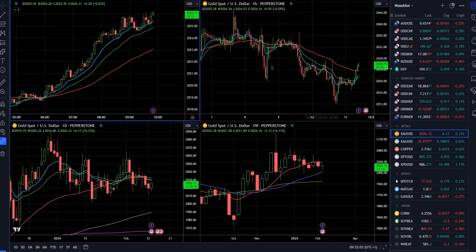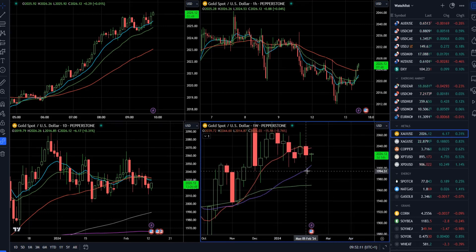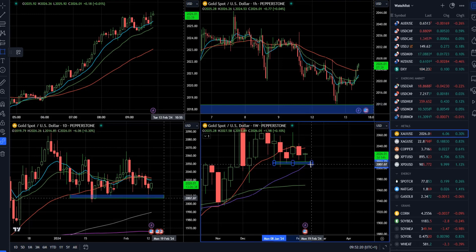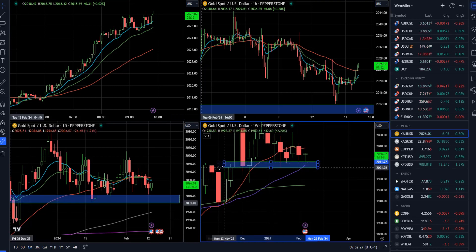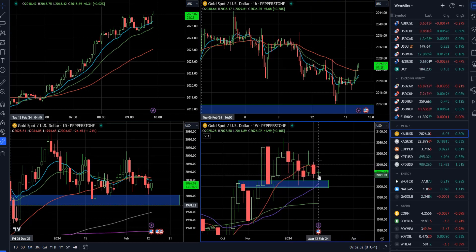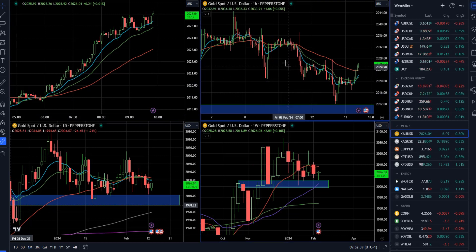Speaking of the gold market, on the weekly time frame gold is in a key support cluster. There is a 40-week moving average right around where we got this rejection. We can see support around the 2,000 mark — a pretty significant weekly support level with lots of weekly lows over the last six or seven weeks. This is quite an important pivot level, and it's no surprise we got this rejection with demand taking control.